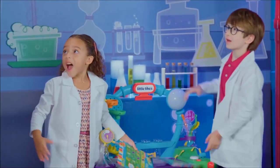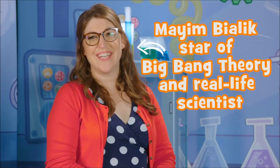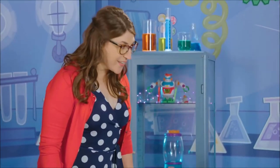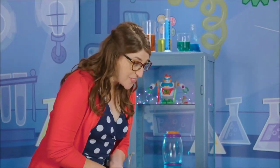Hi, there. Hi. I'm Mayim. So nice to meet you. Welcome to our Wonder Lab. Do you want to know me from TV? I play a scientist on TV. But you know what a lot of people don't know? I'm actually a scientist in real life, too.